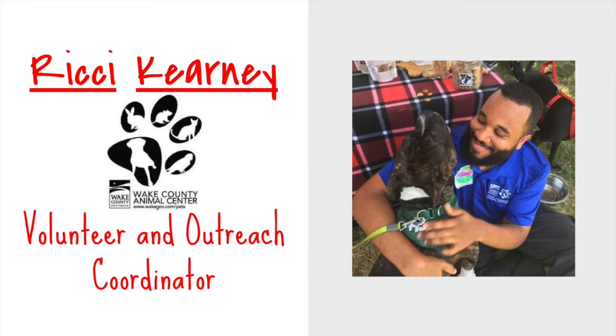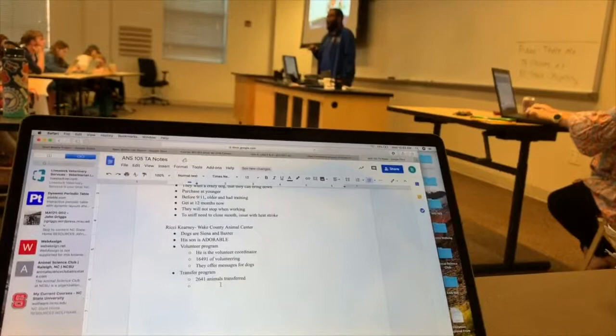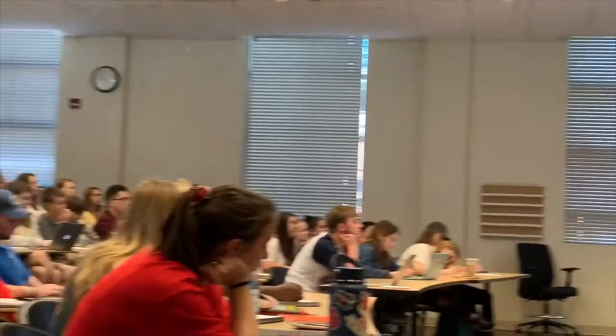The flood of students that came up to him after class asking for volunteer opportunities and showing him pictures of their own animals that they got from the shelter made me even more grateful that he got to come in and speak to the class.